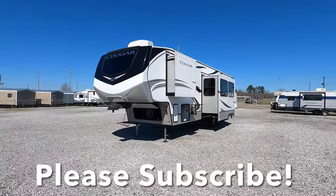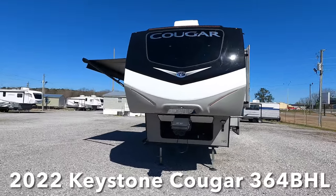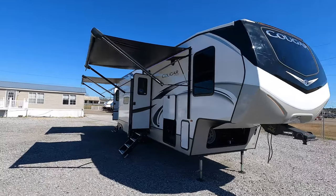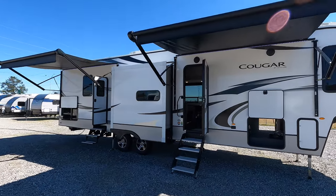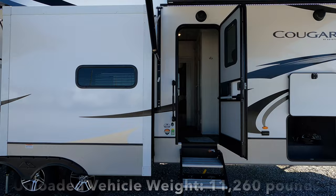Coming in at just over 39 feet in length, this is the 2022 Keystone Cougar model number 364 BHL — two bedroom, one and a half bath with a loft sleeping room, possibly for 10 individuals. This coach has three total slide-outs with a dry weight of 11,260 pounds.